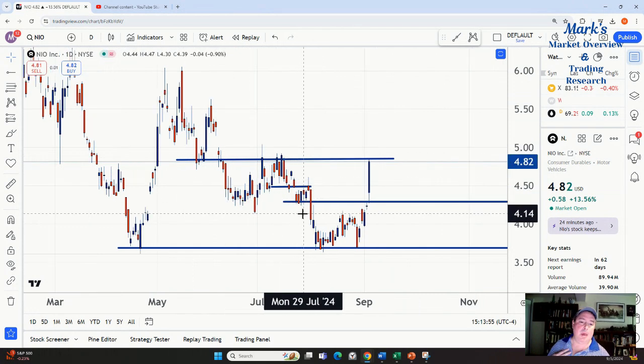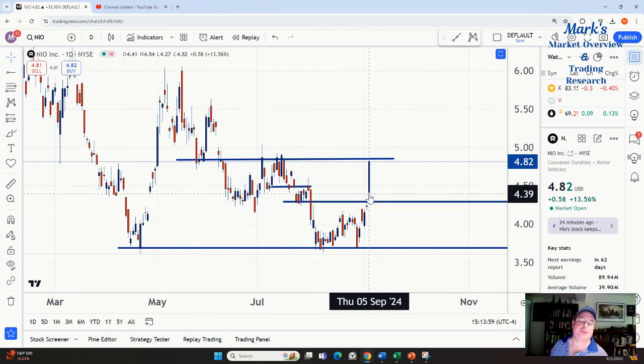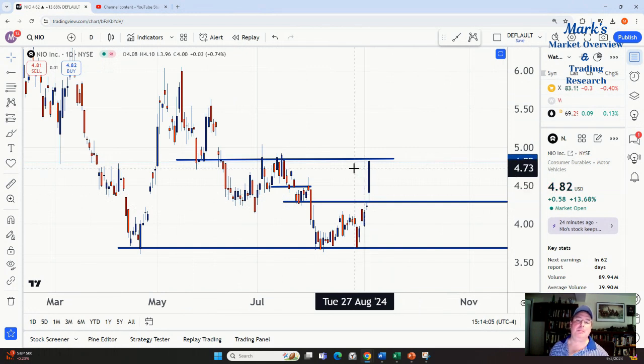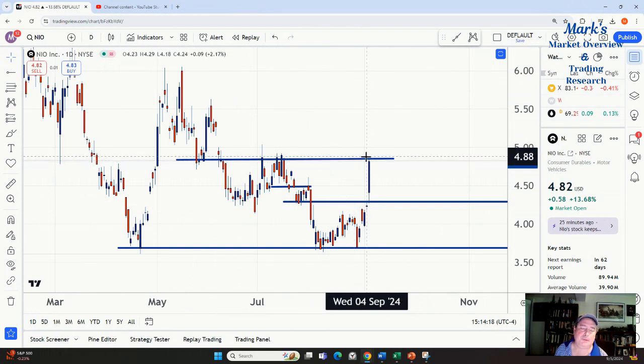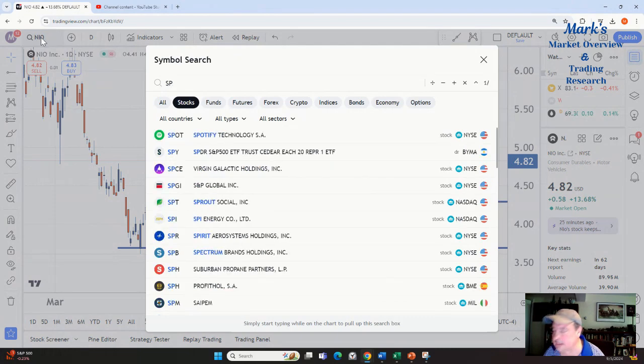It happened here, and here. Now here's the interesting thing: this level that was support did not become resistance. When that dynamic fades away — when support stops becoming resistance — that's a characteristic of a market bottom. We have this big move but we're running into resistance around 485. If this thing breaks 485, we might get to around 490 or so, and I think there might be a good play on the long side there.